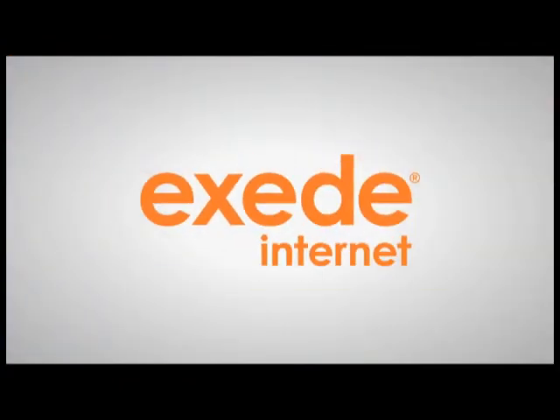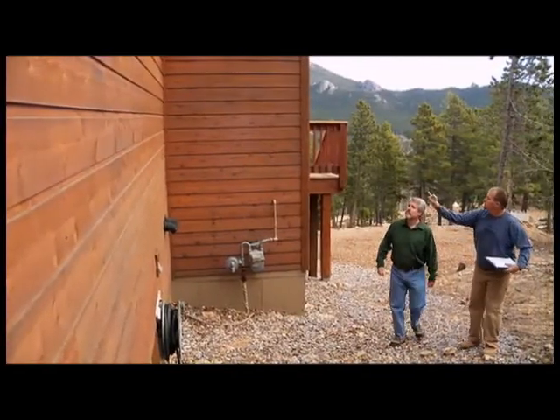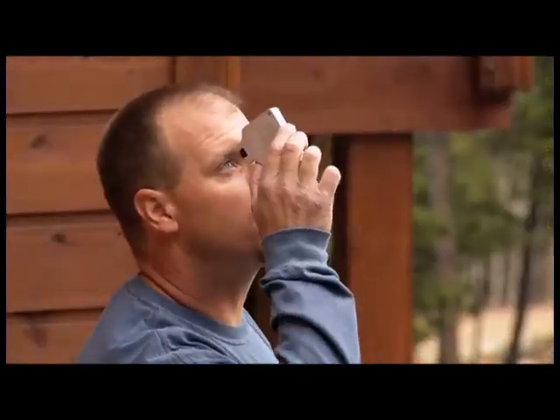Now, this is for anyone, right? Our new service, it's called Exceed Internet, is available most places in the continental United States, Alaska, and Hawaii. You do need a view of the southern sky. I would think that's anyone. I have to ask you this — tell me if it's a myth, but I've heard that satellite internet is slow. It is a myth.